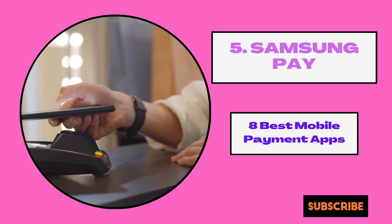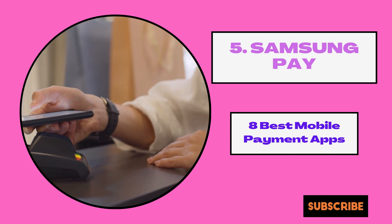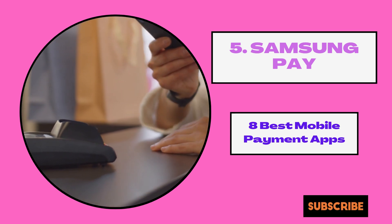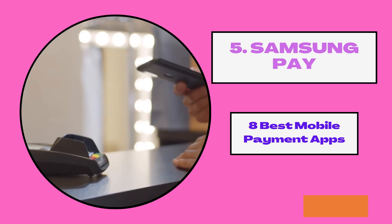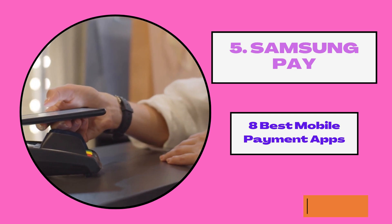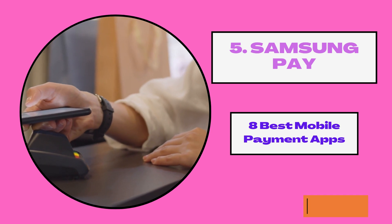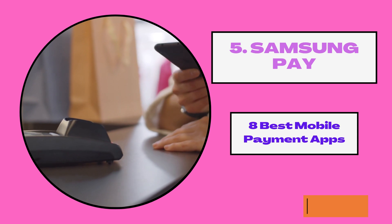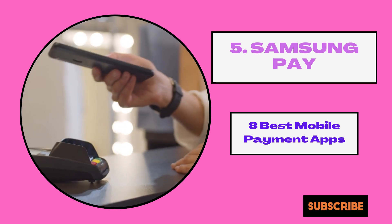5. Samsung Pay. Samsung Pay is a quick and secure mobile payment and digital wallet that stores your debit and credit cards in one place. The only drawback is that it does not allow person-to-person transfers.